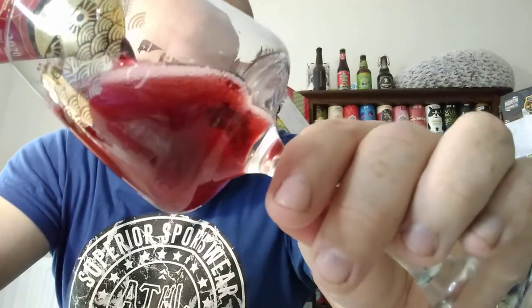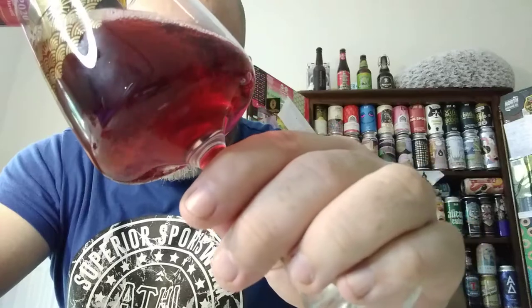Aroma: sour cherry, almonds, and a slight acidic vinegary touch on the end. Let's pour it out — it's come out a beautiful cherry red, absolutely divine. Beer in a glass: pink, very pink, with a pink head.